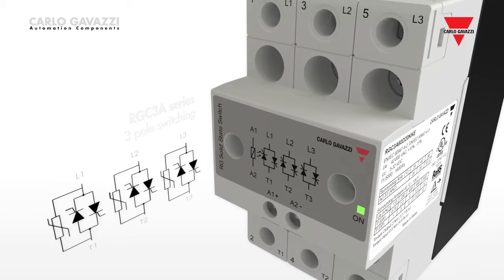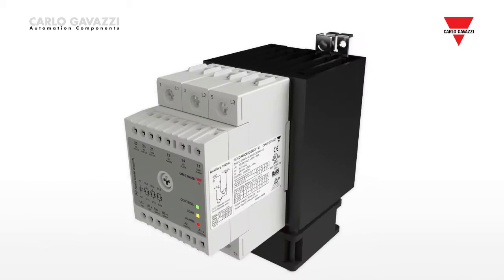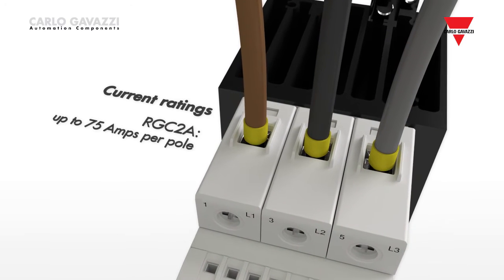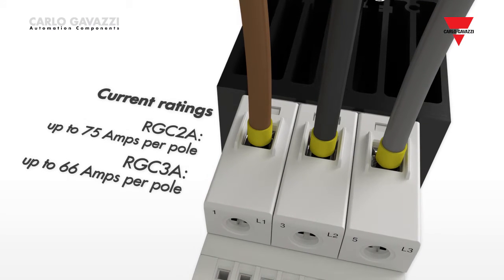And the RG C3A series, which is a three-pole switching version. Current ratings for the RG C2A go up to 75 amps per pole, while for the RG C3A the maximum rating is 66 amps per pole.